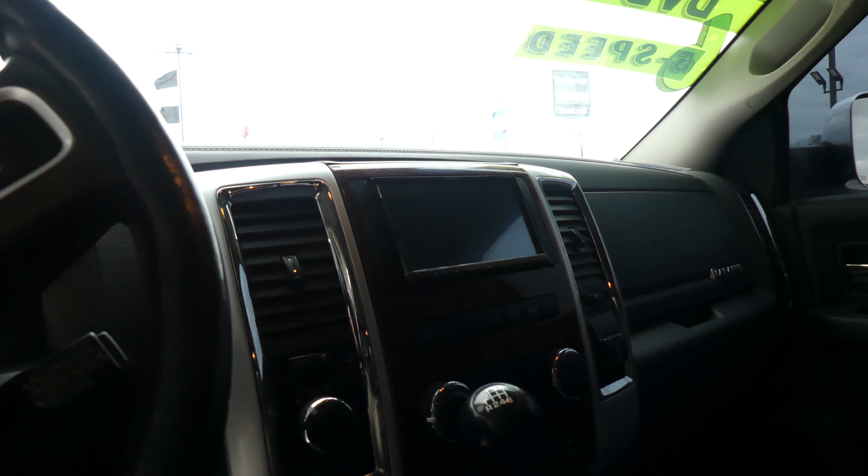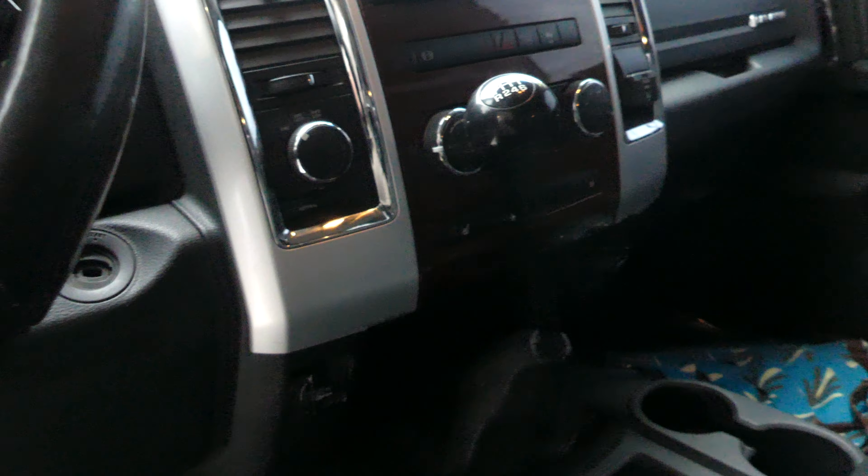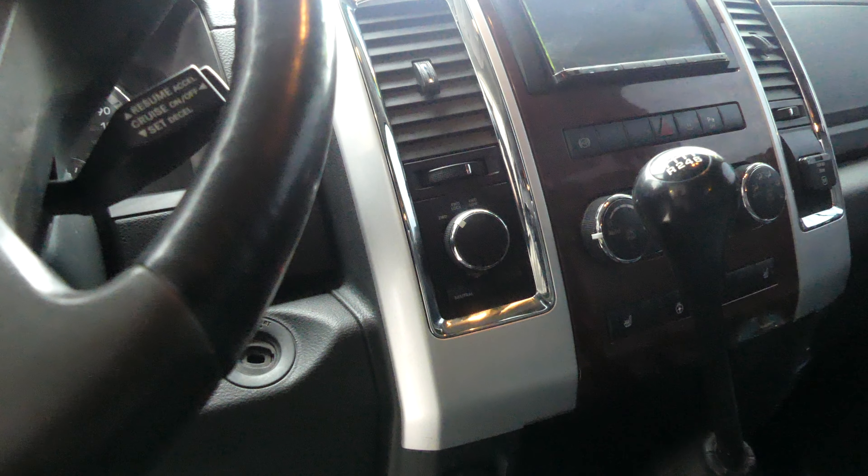This Ram has 19 inch wheels, a Cummins turbo diesel, chrome trim and caps on the mirrors, and dark privacy glass.